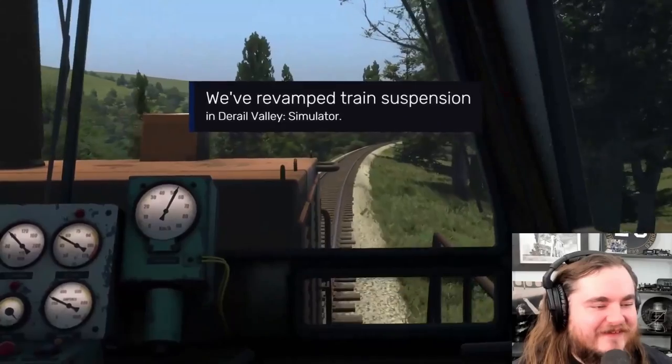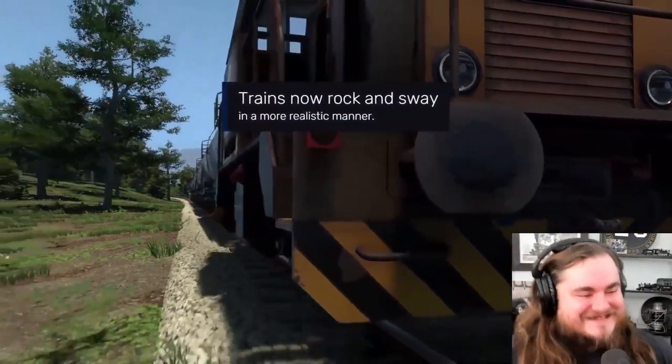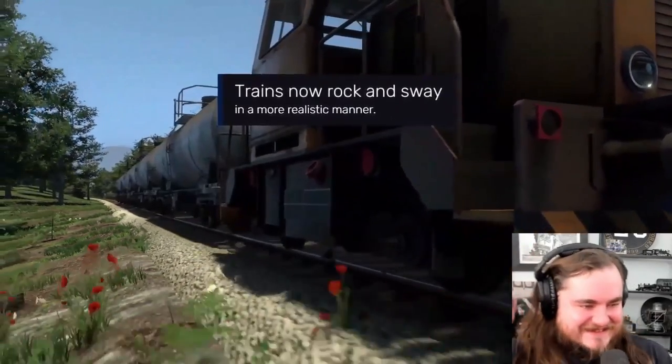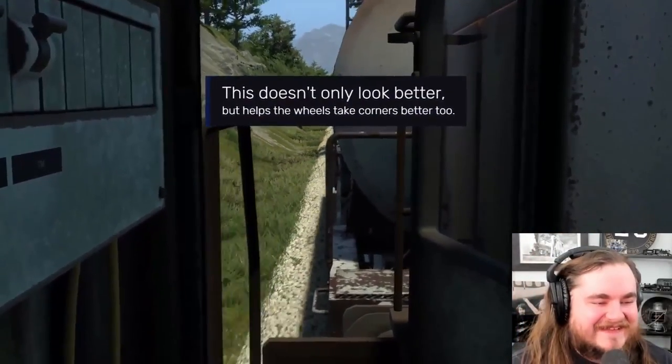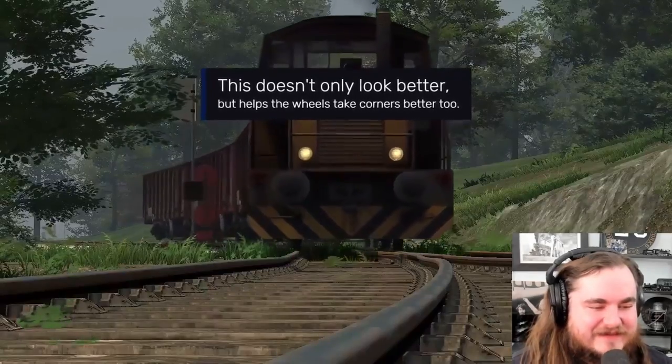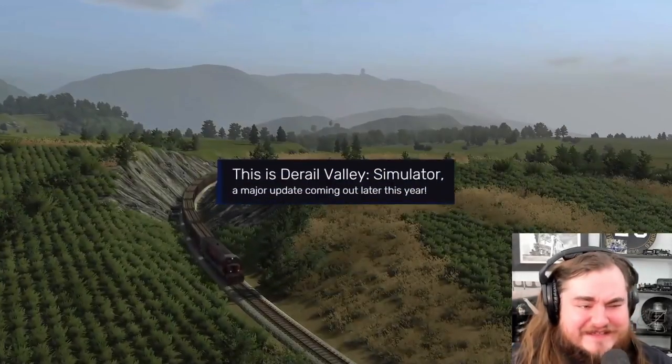Train suspension! Oh yes, this - so much this. That's gonna be seasick cam, but I mean, so cool. And not easy to program either.